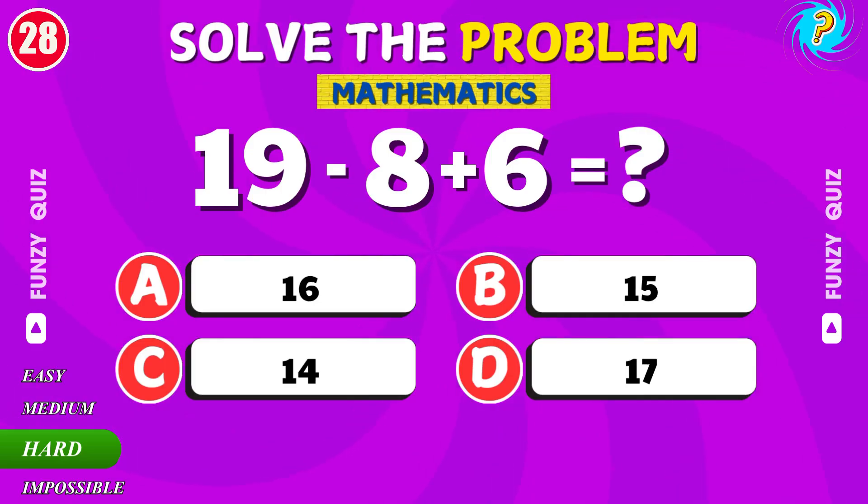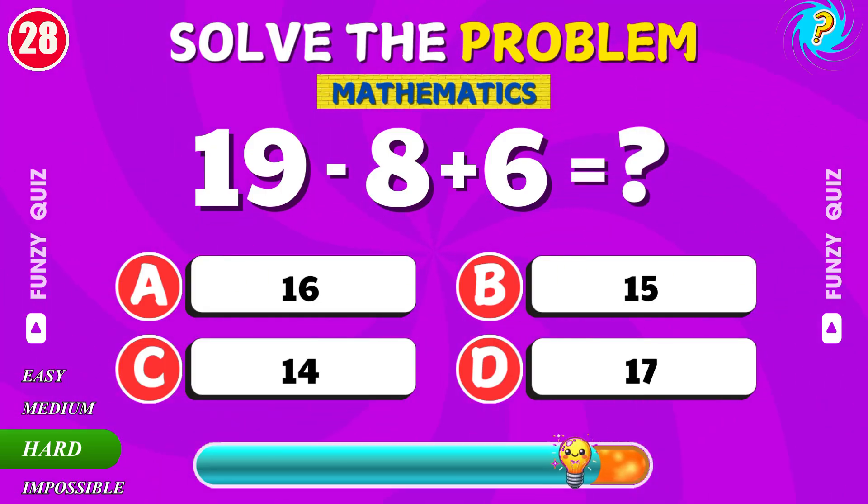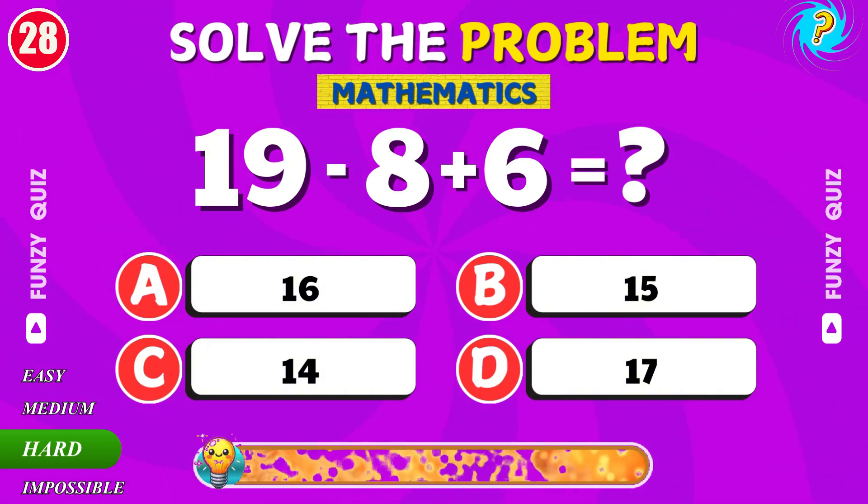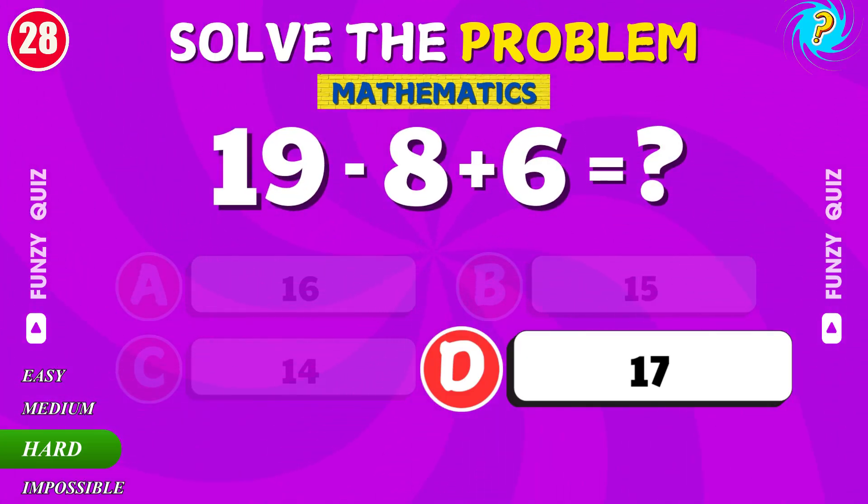What is 19 minus 8 plus 6? The answer is 17.